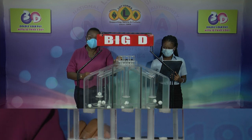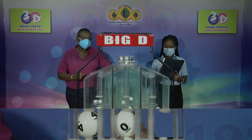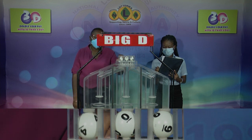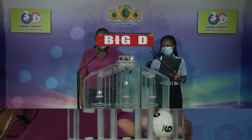The first ball up in the Big D draw is 4, followed by 0 and 9. The Big D winning number is 4, 0, 9.